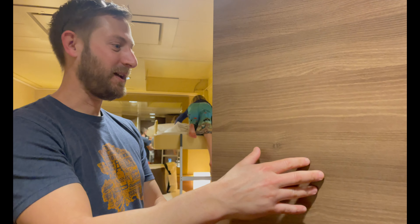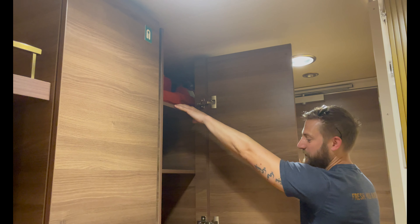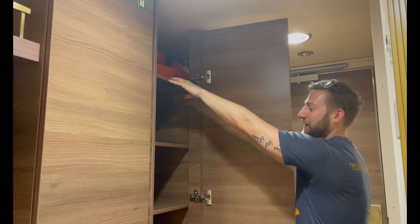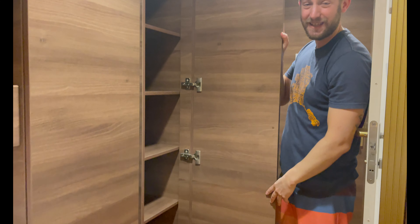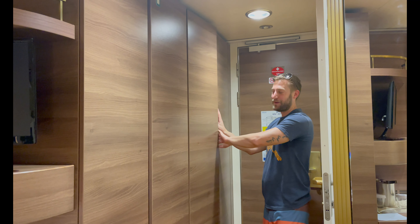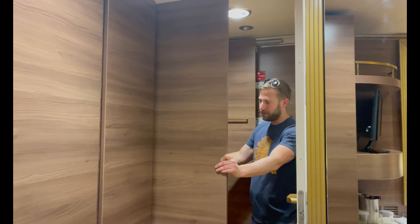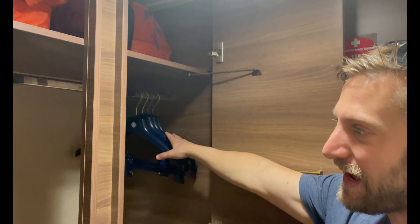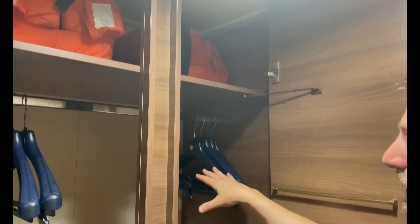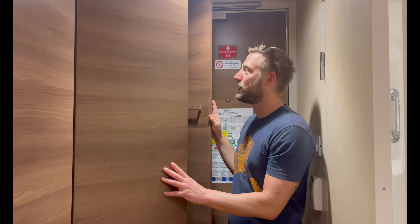Moving on to the other closet — you have more shelving here. Life jackets are on the top shelf — very important. Then you have six shelves, so plenty of room just between the two. Then you have two more areas and this is where you'll actually hang your clothes. You can put your shoes down there. You have lots of hangers — you can always request more from your room steward or bring your own.